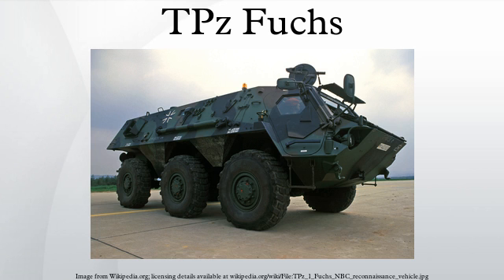The engine is a Mercedes-Benz Model OM402A V8 liquid-cooled 320-horsepower diesel. Its top speed is 105 kilometers per hour and the range is 800 kilometers. It is 7.33 meters long, 2.98 meters wide, and 2.37 meters high.